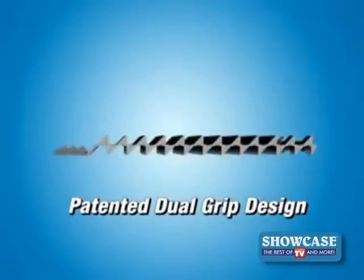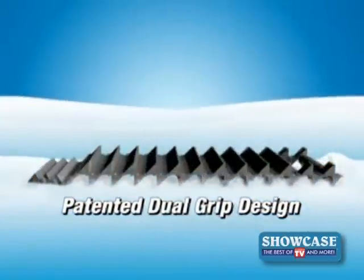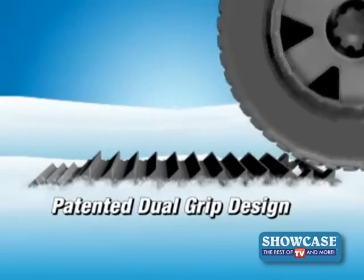The secret is Tread Ahead's patented dual-grip design that digs into the ice on one side and gives your tire the traction it needs on the other.